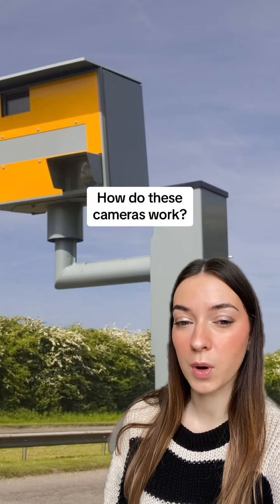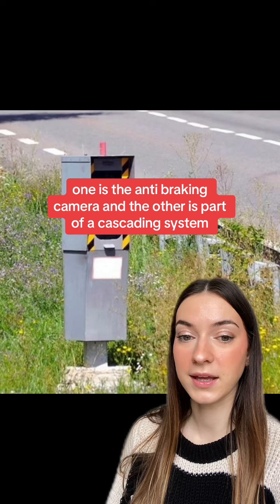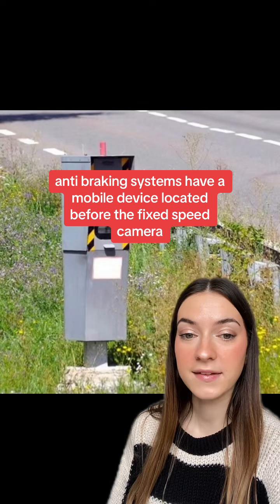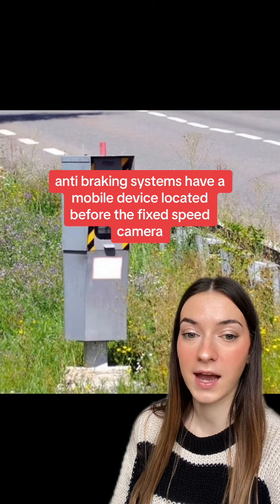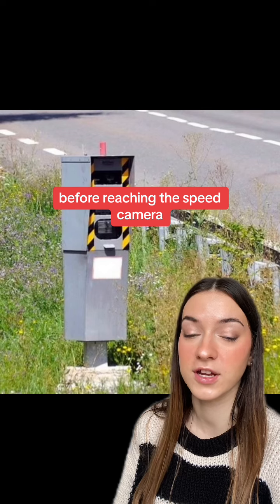But how do these cameras work? There are two additional cameras that may be introduced. One is the anti-braking camera and the other is part of a cascading system. Anti-braking systems have a mobile device located before the fixed speed camera, ready to catch drivers who are slamming on their brakes before reaching the speed camera.